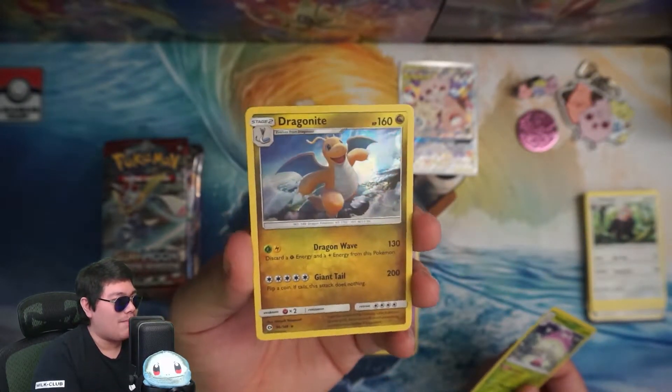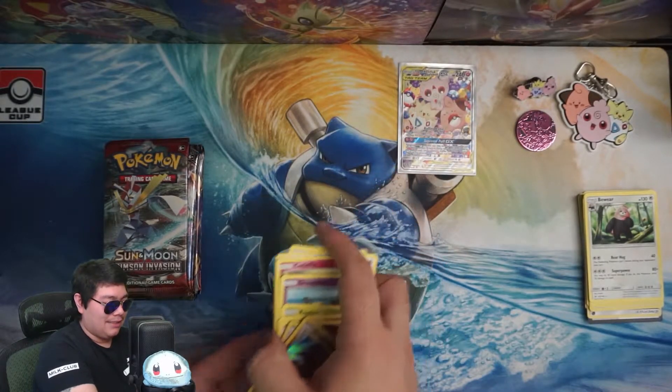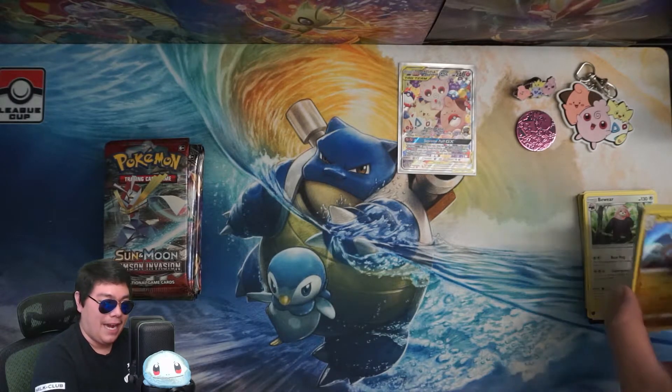We got a Dragonite holo! Not bad. First holo of the packs — not going to sleeve it though because it is one I already have. Maybe we'll give that away or something.